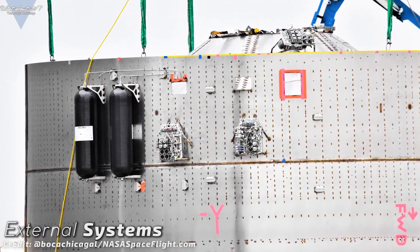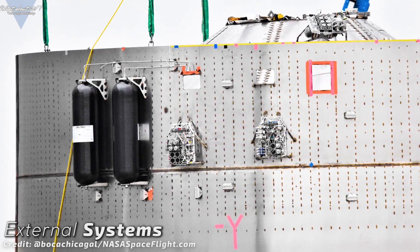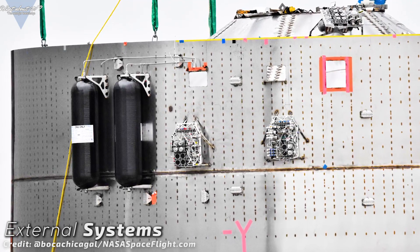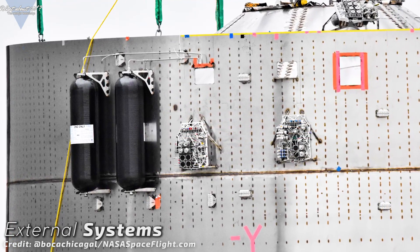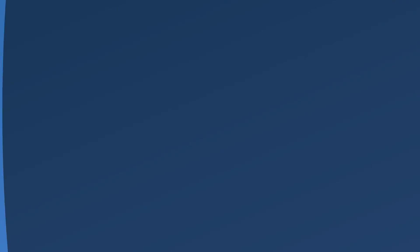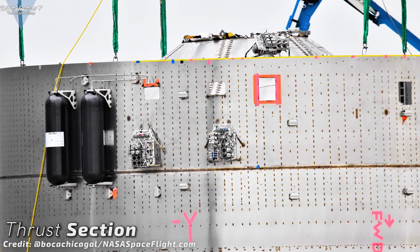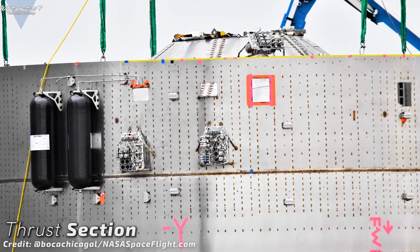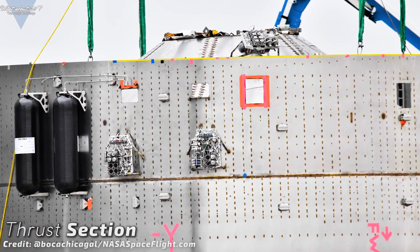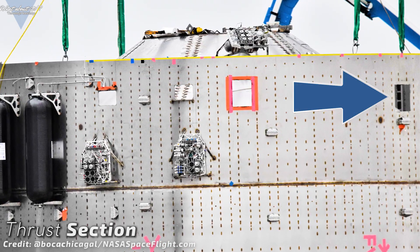These external systems are an indicator for SpaceX starting work on vital systems integration. After all, an empty hull won't fly and so a lot of plumbing, electronics and avionics will have to be installed in the coming weeks. This is the thrust section. If you peek through this hole, you can clearly see a thrust structure.